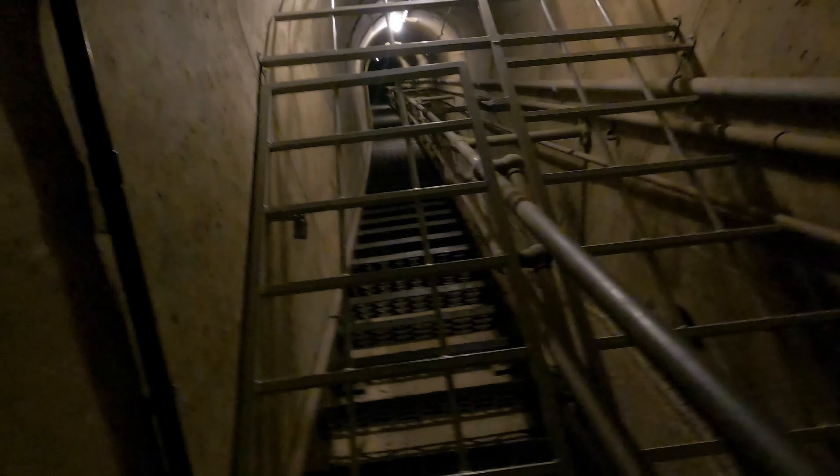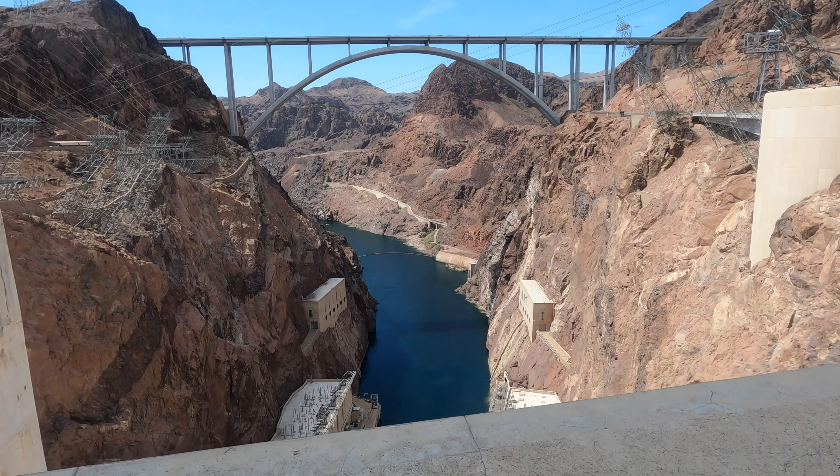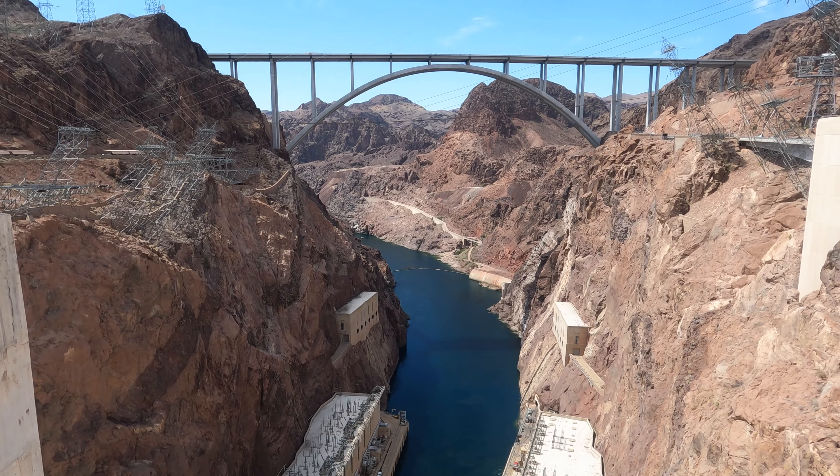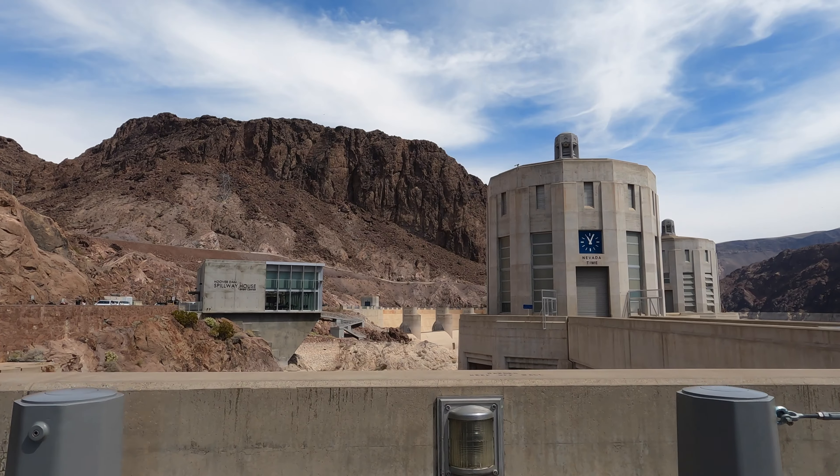I don't remember exactly what these stairs were, but they are so steep and scary to look at — I think those are the ones workers use for repairs. Then they take you upstairs to see the dam in its full glory. It's such a beautiful view. To the left you have one angle, and then you cross the street and have a totally different but equally stunning view.